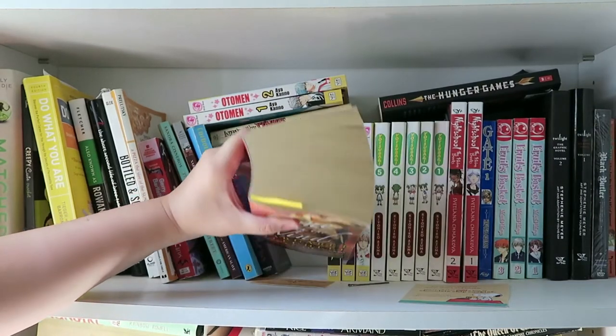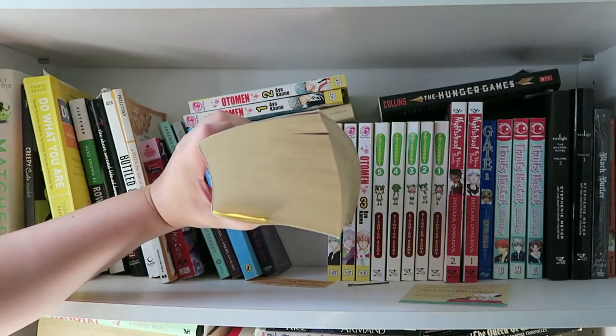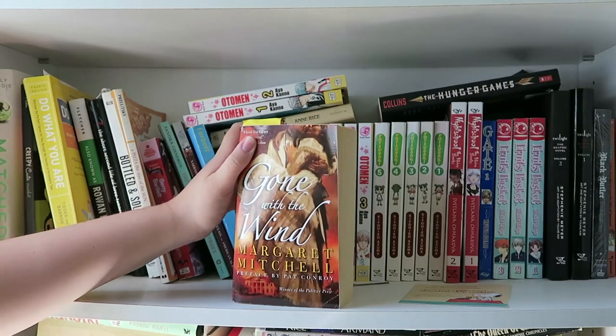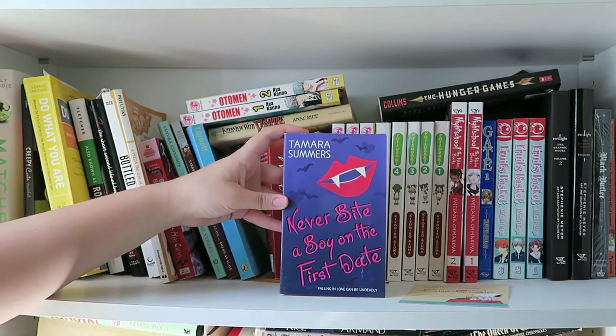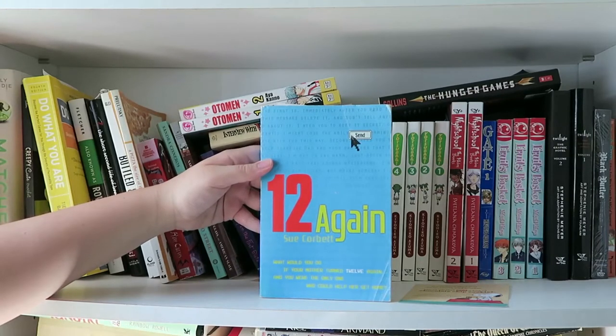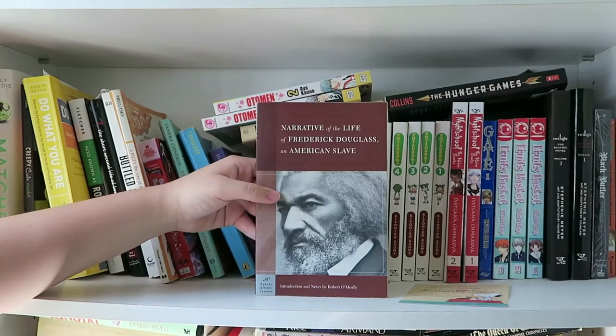I also have Gone with the Wind, which I haven't read, and it has expanded a little bit due to humidity or something — that's by Margaret Mitchell. Next I have Never Bite a Boy on the First Date by Tamara Summers. This is a vampire romance novel. Next I have Twelve Again by Sue Corbett, and I loved this novel — it was like one of my favorite books I've ever read.